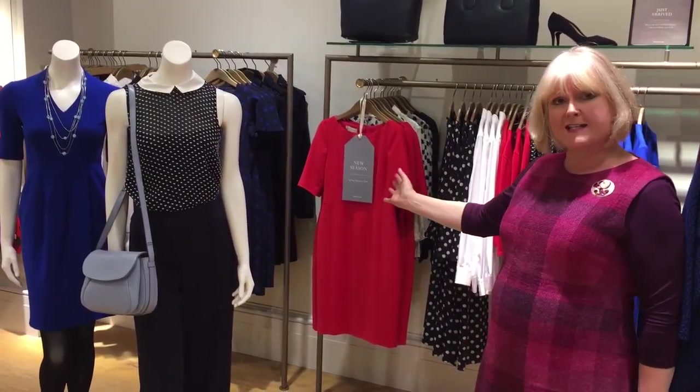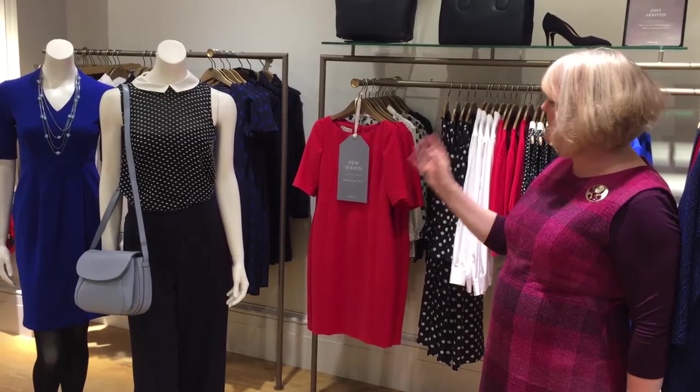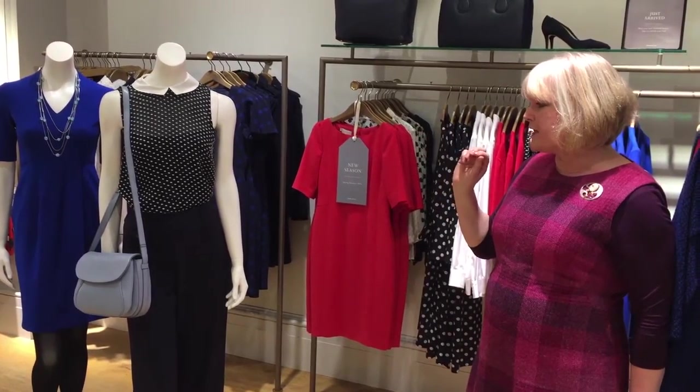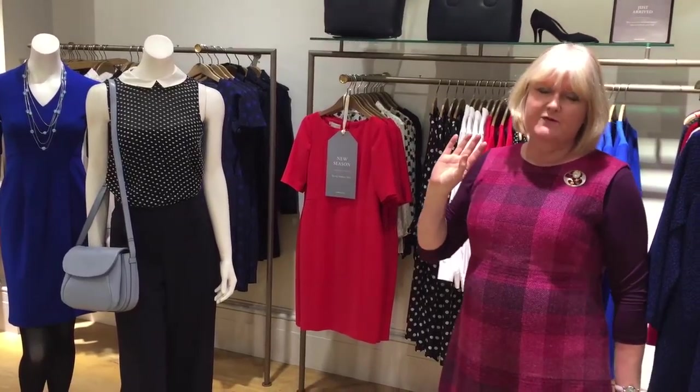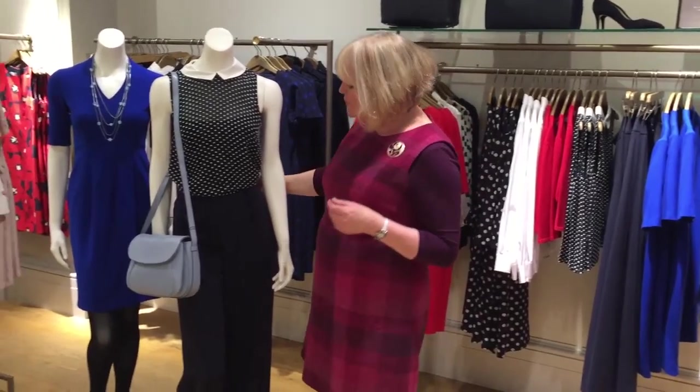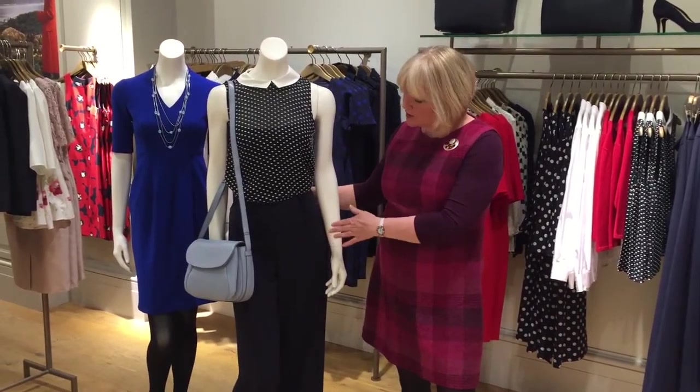This is the classic Hobbs palette — navy, red, and white — with classic spots and stripes, very much the season's new things. Here we have our fabulous Cleaver trousers: this nautical-style trouser with a high waist is a must-have item for Spring/Summer 2016.